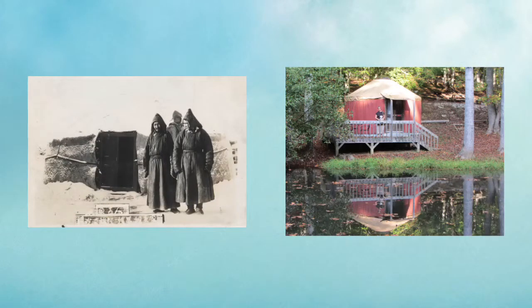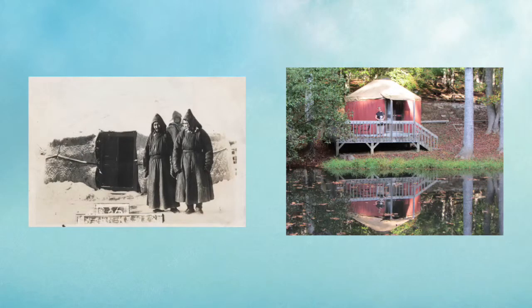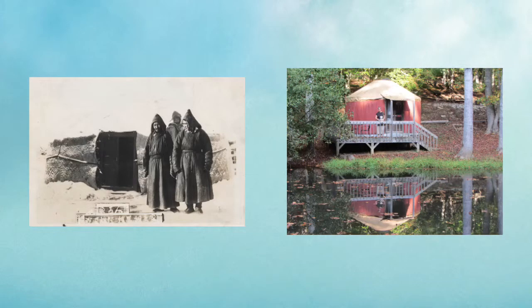Yurts were first built in Central Asia over 3,000 years ago and probably looked a lot like the picture on the left. Yurts were popular with people who moved around a lot because they could be taken down quickly, carried by camels, and rebuilt in another location. Yurts are still popular today, often used for vacation homes, and probably look more like the picture on the right.